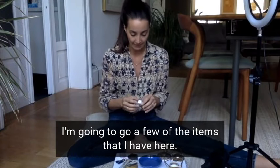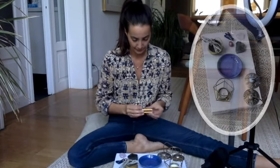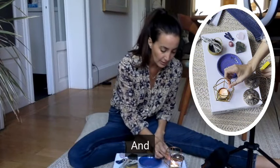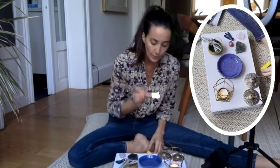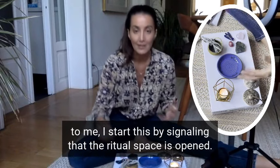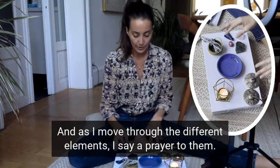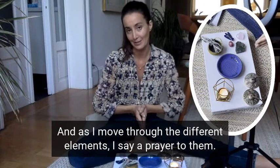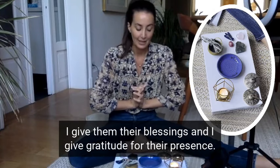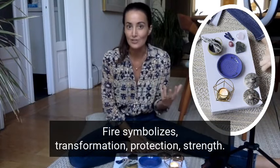I'm going to go through a few of the items that I have here. I have a candle for fire energy. I start this by signaling that the ritual space is opened, and as I move through the different elements, I say a prayer to them. I give them their blessings and I give gratitude for their presence. Fire symbolizes transformation, protection, and strength.